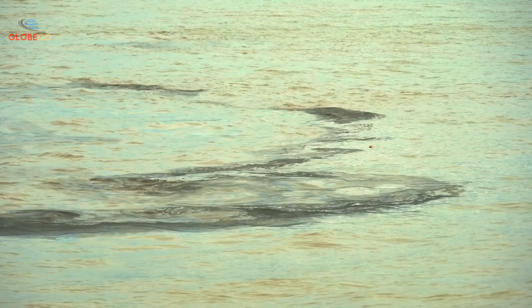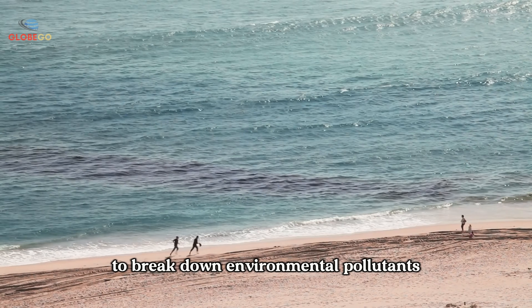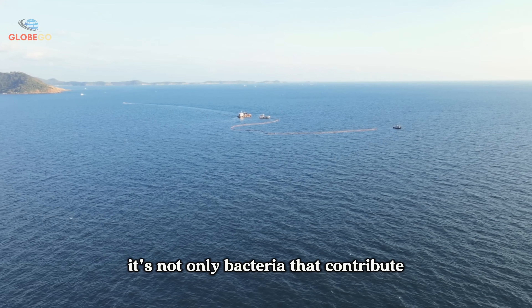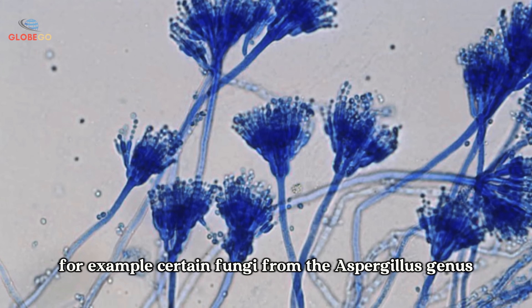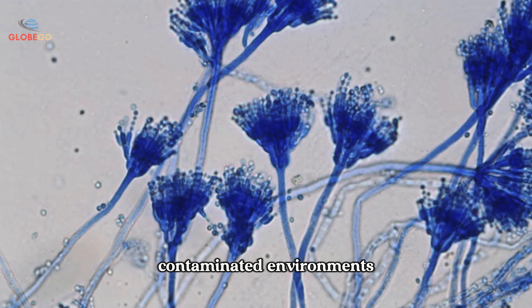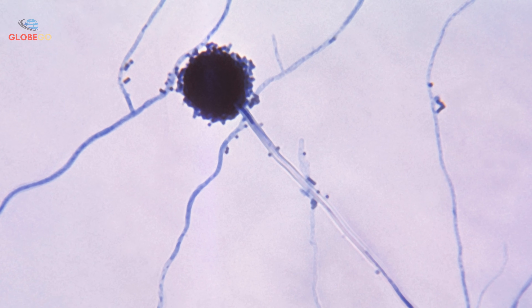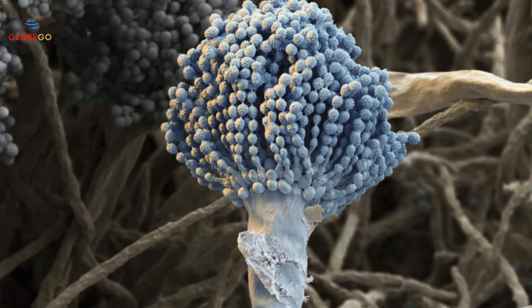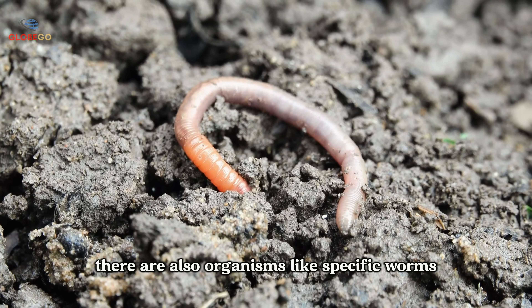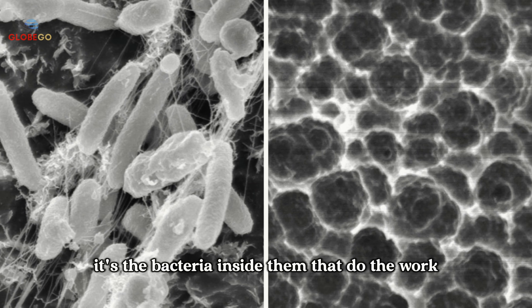Nature's solutions are impressive, but can science take things even further? This process is called bioremediation — the use of living organisms to break down environmental pollutants. It's not only bacteria that contribute; various other organisms can also be used. For example, certain fungi from the Aspergillus genus have shown the ability to grow in oil-contaminated environments and, in controlled settings, can break down components of motor oil into less harmful substances. These fungi, which include hundreds of species found in diverse climates worldwide, have potential in oil spill cleanup efforts. There are also organisms, like specific worms, associated with plastic degradation — though in reality, it's the bacteria inside them that do the work.